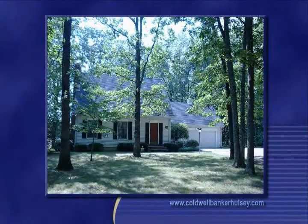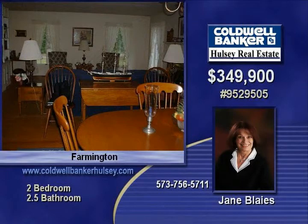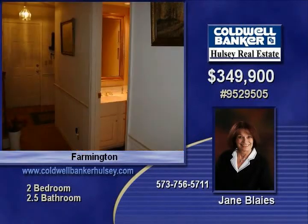Picturesque and immaculate custom-built home with newer red barn and pond in a park-like setting, surrounded by approximately 58.21 acres. This home offers many updates, including beautiful pine floors in the living room, dining room, and sunroom, as well as a large pass-through between the kitchen and dining area.